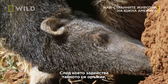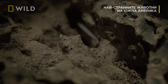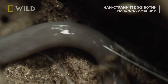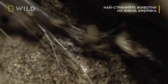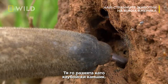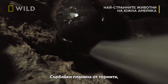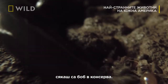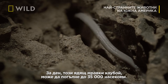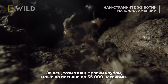Then she uses her secret weapon: a two-foot-long tongue. She deploys it like a cowboy's whip, slurping up mouthfuls of termites like beans from a billy can. On a typical day, this ant-eating cowboy slurps down 35,000 insects.